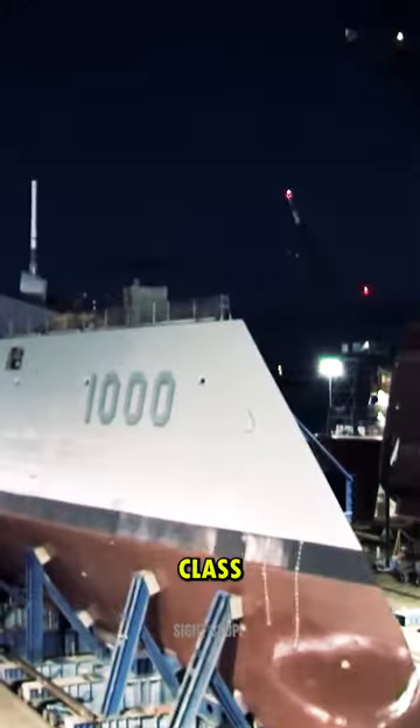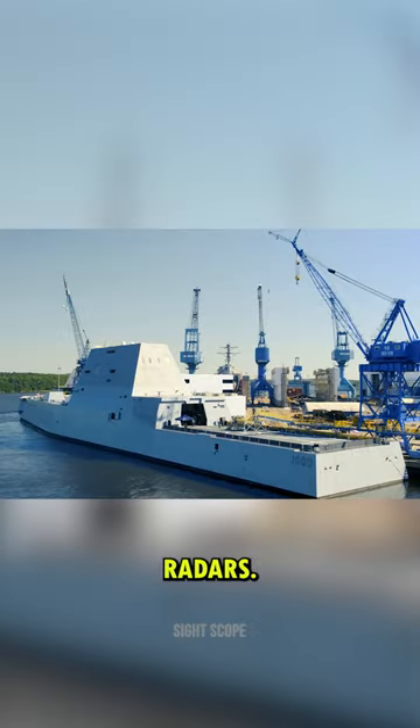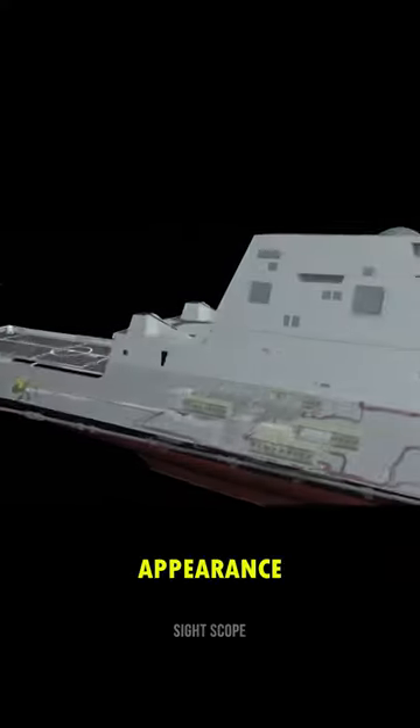The Zumwalt-class destroyers are renowned for their stealthy design, which lowers their radar cross-section and makes them challenging to detect on adversary radars. The distinctive form decreases its radar cross-section and gives it the appearance of a fishing boat.